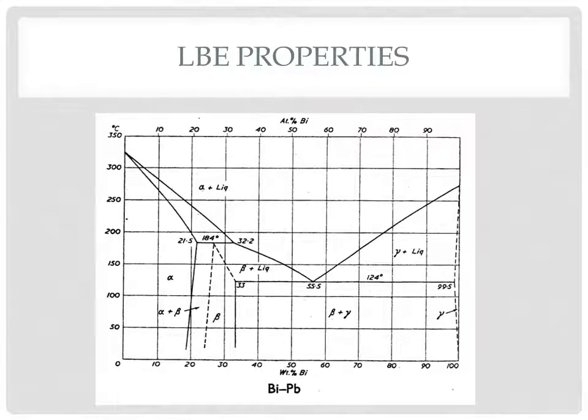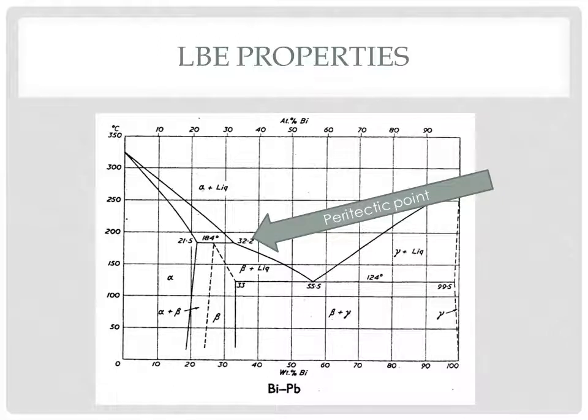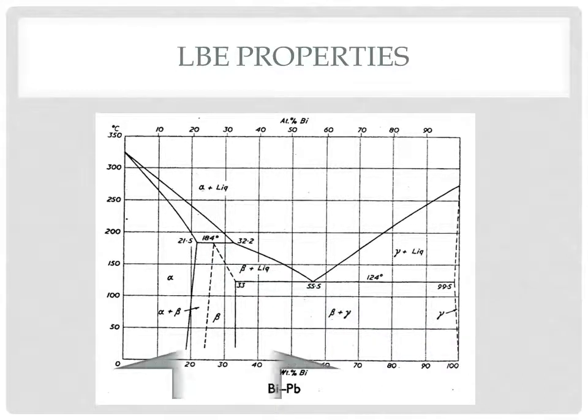Here is the phase diagram for lead-bismuth. We can see the liquidus and solidus lines, a eutectic point at 55 weight percent with a melting temperature of 124 degrees Celsius — which is where we get our coolant from — and a peritectic point at 32% with a melting temperature of 184 degrees. The solubility limits in the solid state show a 21% alpha phase region and a 0.5% gamma phase region. There is also an intermetallic compound state, which is the beta phase. Our coolant is at the eutectic point.